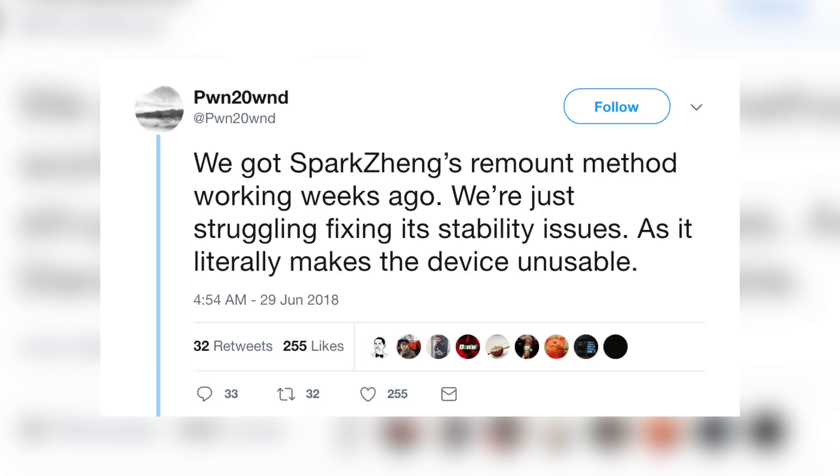The Electra team is basically just trying to stabilize things before putting it out for the public release. That's why I always stress to you guys — just be patient. Patience is a virtue. We're going to get a jailbreak, we know we're going to get a jailbreak, so just chill out and wait for it. It's not like you pre-ordered anything or paid for anything, so just be patient — we're going to get a release inevitably.